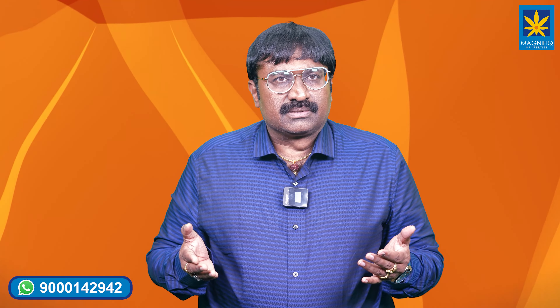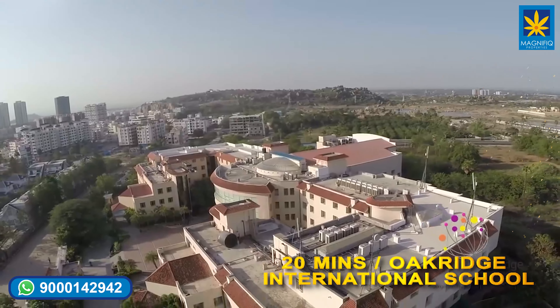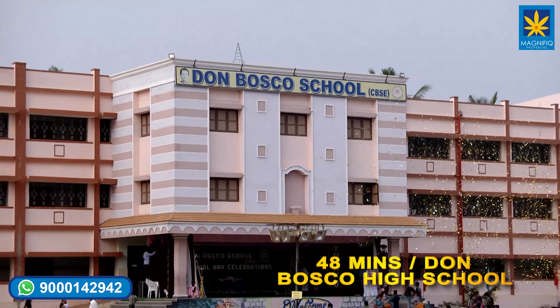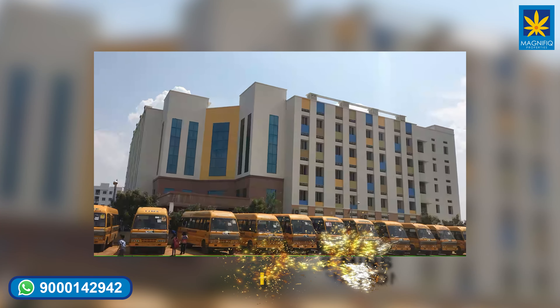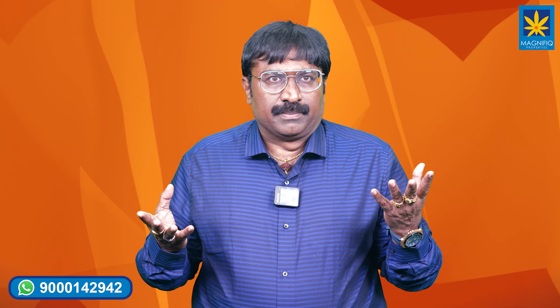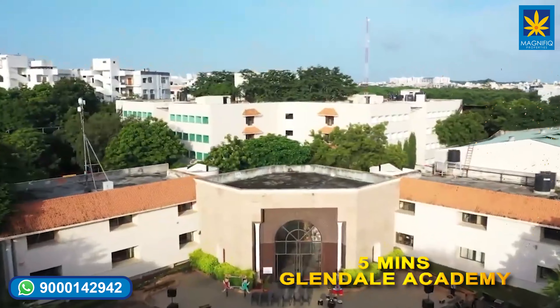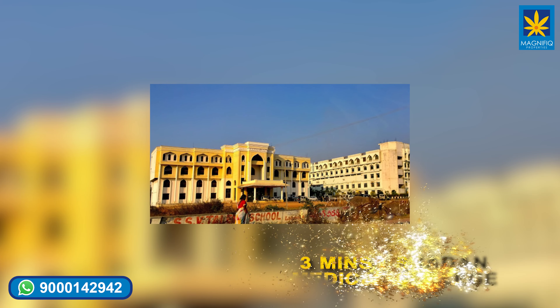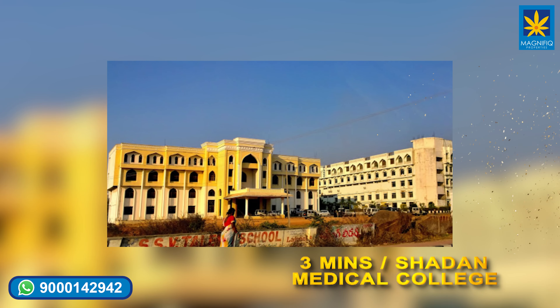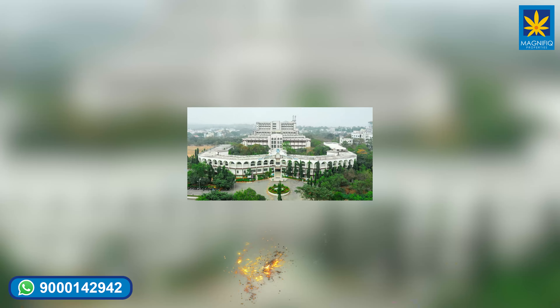Nearby educational institutions: Oak Ridge International School, Don Bosco High School, and Time International School are all within 20 minutes. Glendale Academy is hardly five minutes away. Shadan Medical and Engineering College is just three minutes away. Vardaman Engineering College, CBIT, and MGIT are within half an hour.